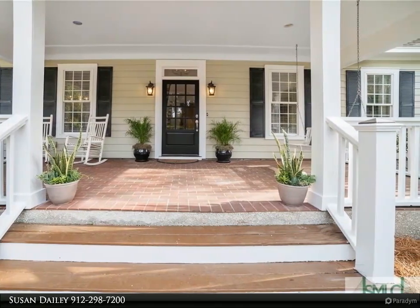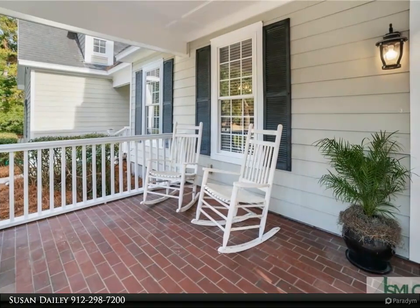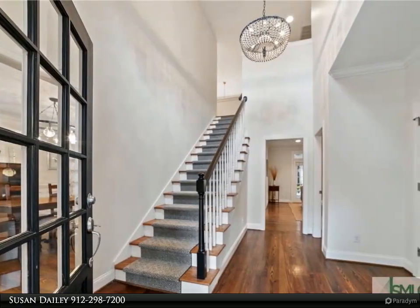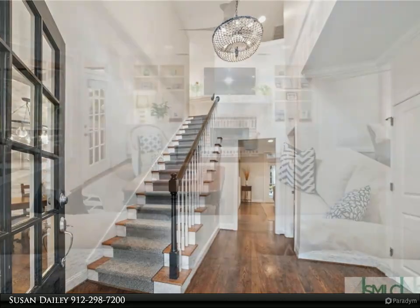Heart pine floors throughout the first floor encompass a formal living room, spacious formal dining room, and a separate family room adjacent to the kitchen. The two-story kitchen is well appointed with quartz countertops, a wine fridge, and stainless appliances.